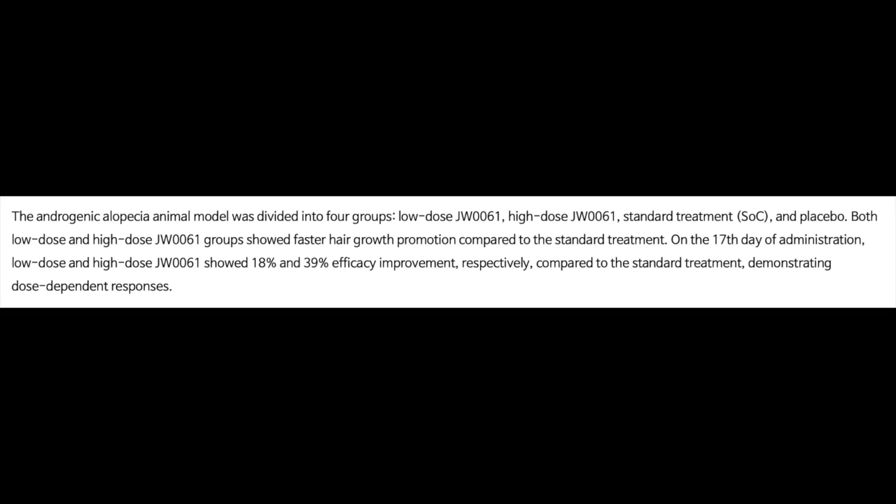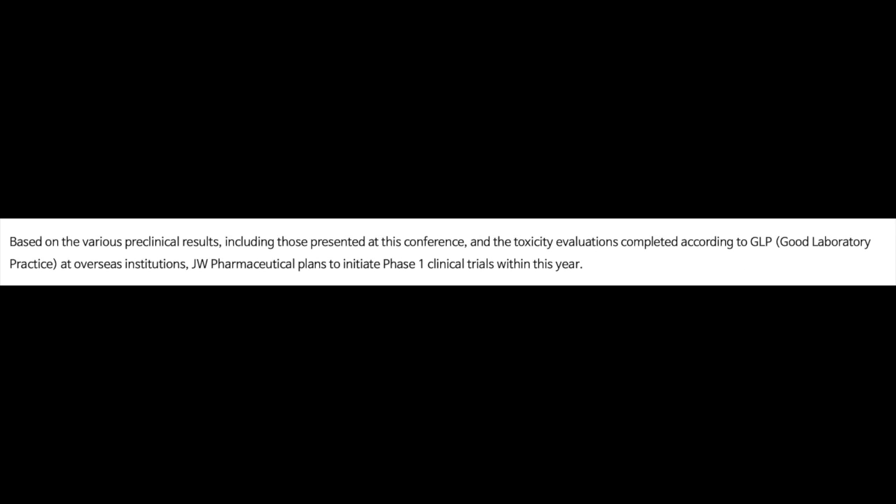The company also reported some animal study results. In the animal model there were 4 groups: low-dose JW61, high-dose JW61, standard treatment, and placebo. Low-dose JW61 showed an 18% improvement in hair growth over standard treatment, while high-dose JW61 showed a 39% efficacy improvement over standard treatment. JW Pharmaceuticals is going to start a phase 1 trial of the drug in humans this year. We don't know when this drug is going to come out, but it's probably at least a couple of years away because of just how glacial hair loss treatment development is in general.